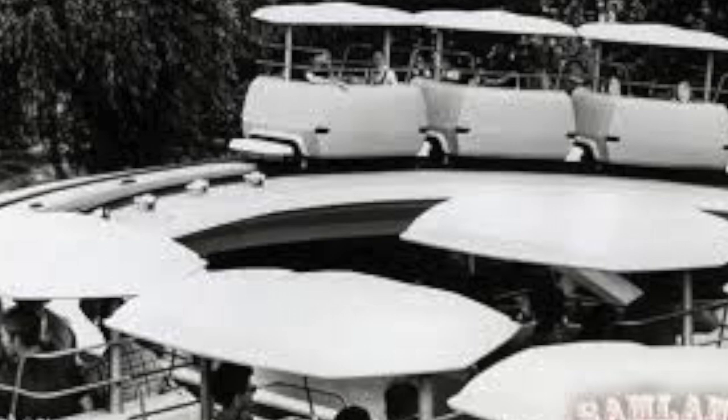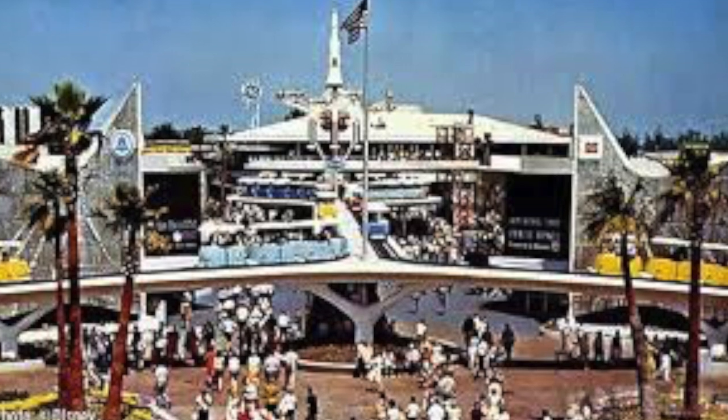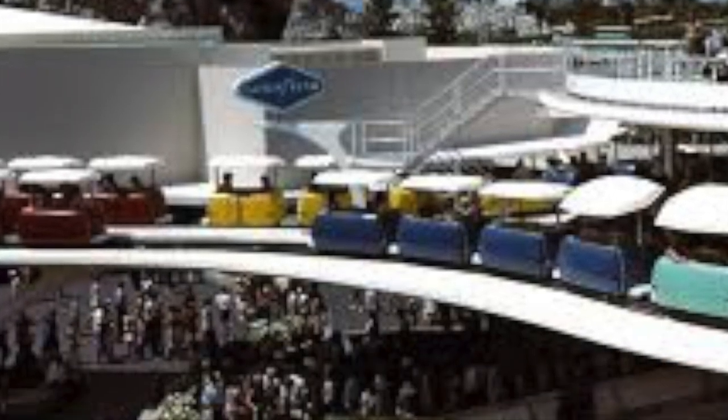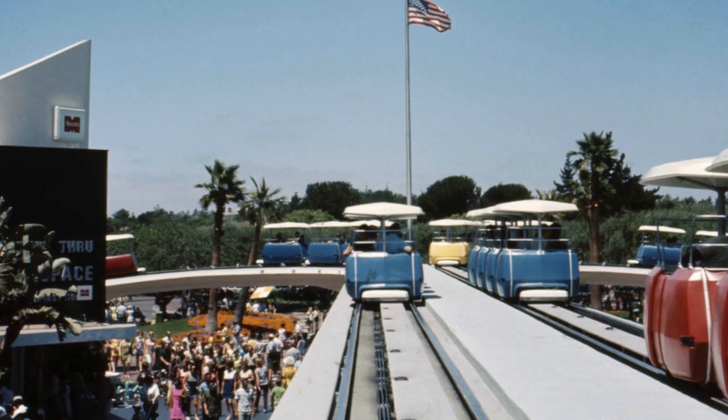The attraction had covers over each car and featured an open track. The attraction was modeled after the WEDway system used for the Ford Magic Skyway at the 1964-65 New York World's Fair. When Disney asked Ford Motors to sponsor the ride, they declined, as they were afraid this technology would replace automobiles. Disney then asked Goodyear to sponsor the ride. They accepted — hence, the Goodyear People Mover.